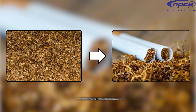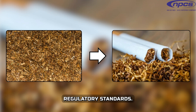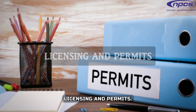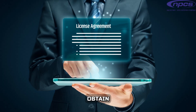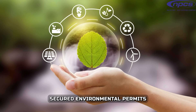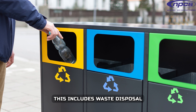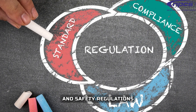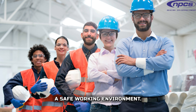Regulatory Compliance: Setting up a manufacturing business for nicotine extraction requires adherence to various regulatory standards. Obtain a manufacturing license from the relevant authorities, which may include the Food and Drug Administration (FDA) or equivalent bodies in your country. Secure environmental permits to ensure your operations do not harm the environment, including waste disposal and emissions control. Adhere to health and safety regulations to protect your workers and ensure a safe working environment.